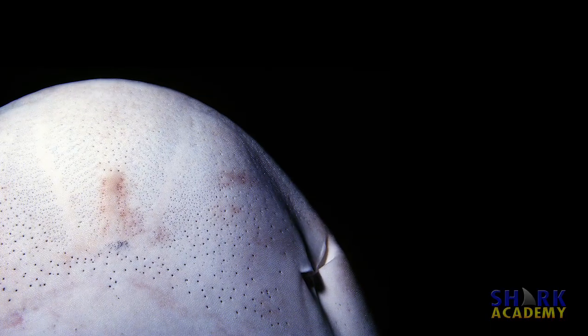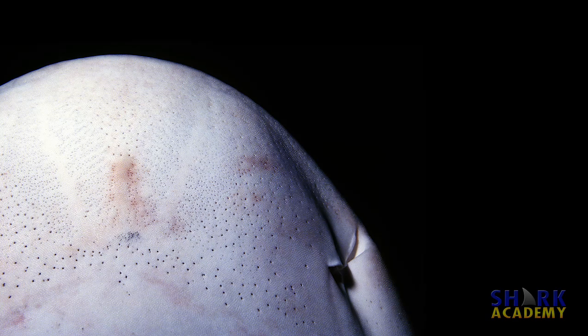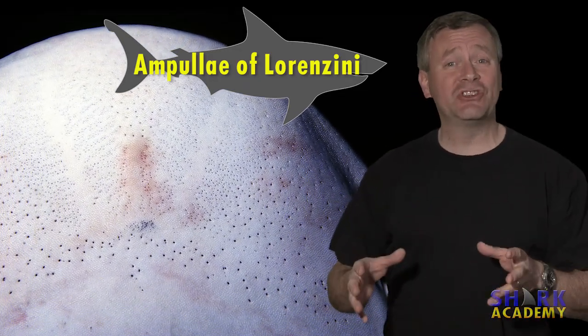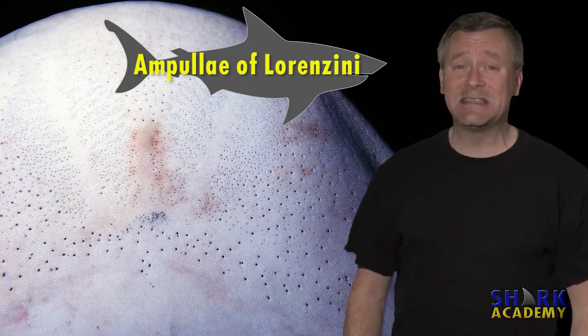The shark's electrosensory system is powered by these little pores all over the shark's face called Ampullae of Lorenzini. They're named after an Italian physician named Stefano Lorenzini, who discovered them in 1678.